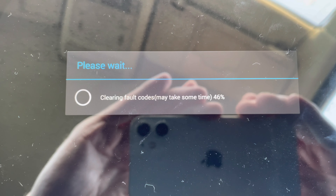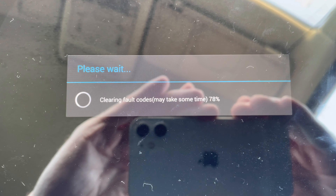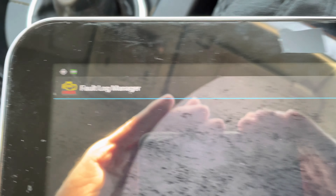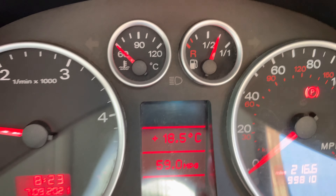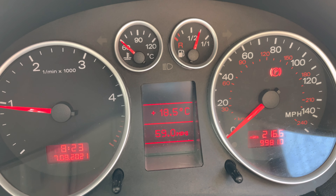The lights have stopped flashing on the dashboard. Hey presto — no more flashing plug light and no more engine warning light!